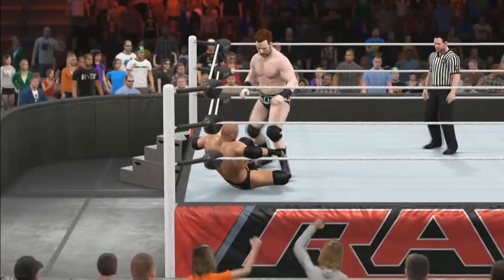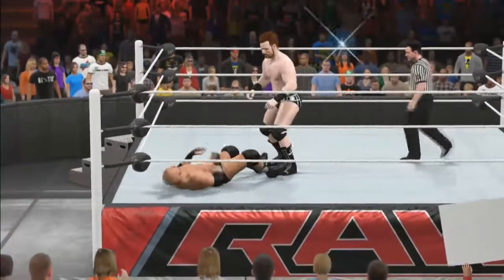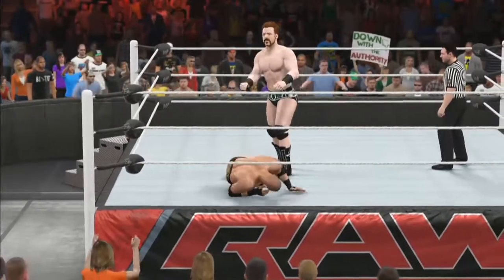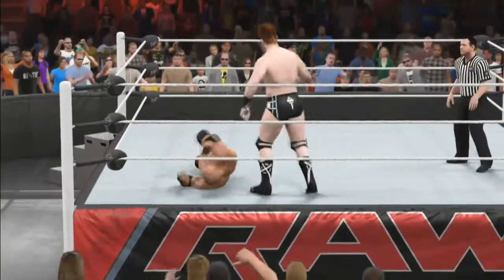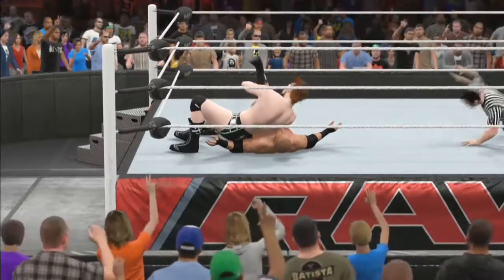A series of kicks coming in from Sheamus and now an elbow to the upper back. We see a Celtic Cross — or rather an Irish Curse backbreaker. That's one of his signature moves and he's got a two count. Only a two count however as Triple H kicks out before the three. He's got Triple H in the corner. He pulls Triple H up and slams him down on the mat. Sheamus looks to be getting ready for the Brogue Kick — that big boot right to the face of Triple H. He goes for the pin: one, two, three.